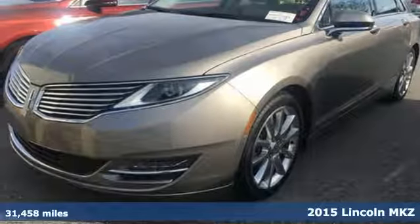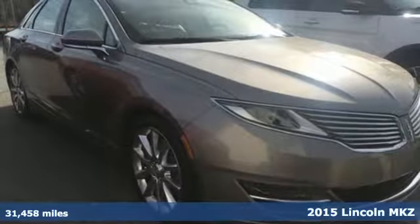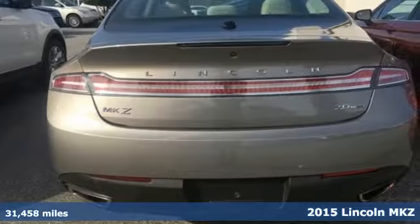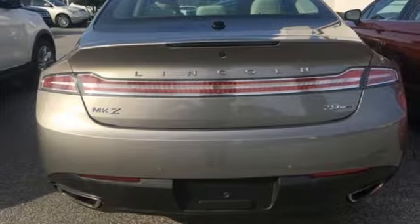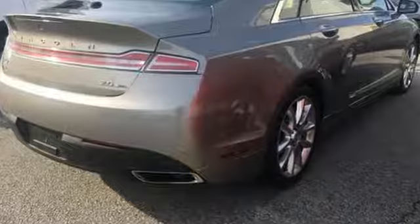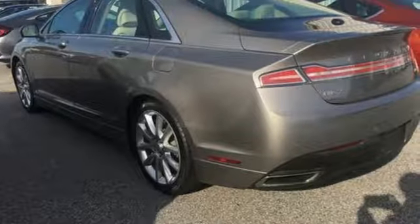Here's the 2015 Lincoln MKZ. This luxury sedan is elegant in its simplicity, yet the keen attention to detail is quite evident throughout the open and inviting interior. Controls are laid out in a thoughtful and intuitive manner for a heightened driving experience.